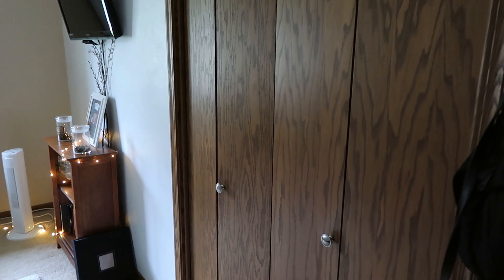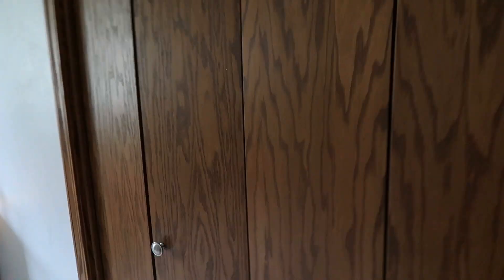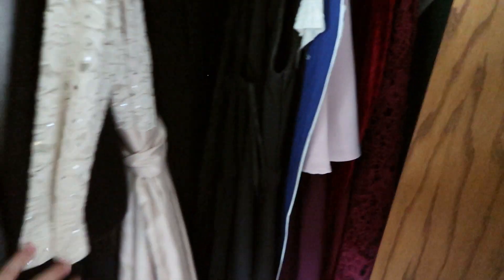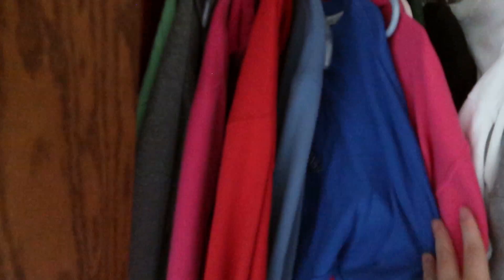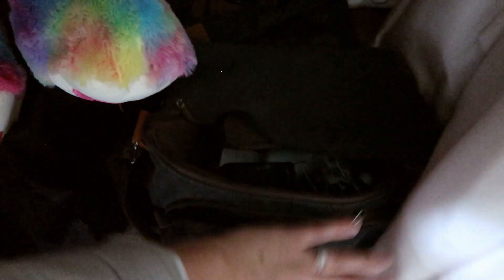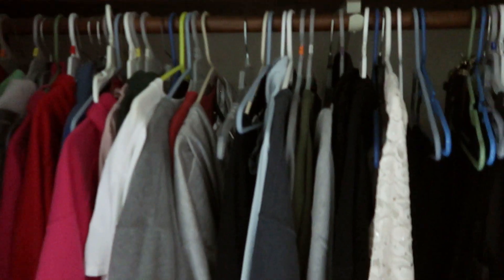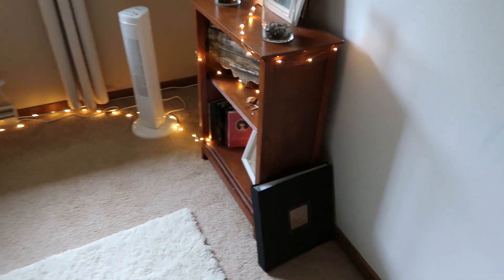Over here is the actual closet in the room. As you saw in my beauty room tour, most of my clothes are in there, but in here I have fancy evening dresses for military balls and choir concerts, all my hoodies and casual sweatshirts, extra school supplies and books up above, and miscellaneous stuff below like crafting supplies, my camera bag, and my teddy bear. This closet isn't really used for everyday clothes.